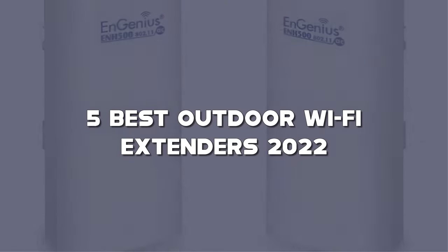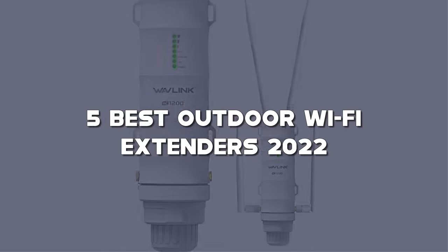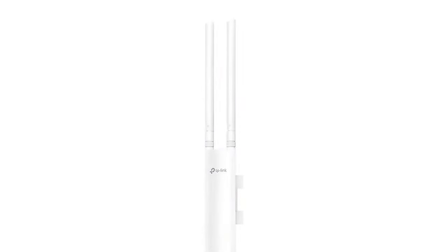Today I have come up with a list of the top 5 best outdoor Wi-Fi extenders of 2022 on Amazon that are worth buying.